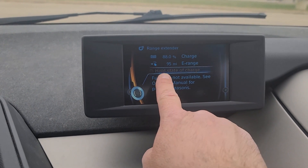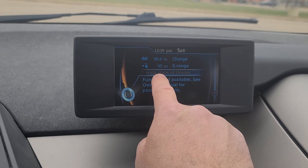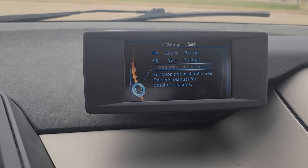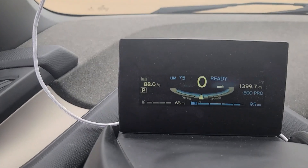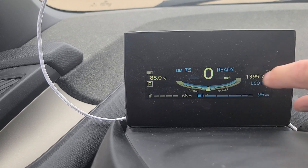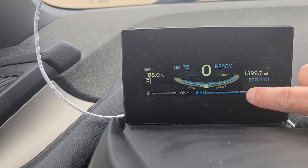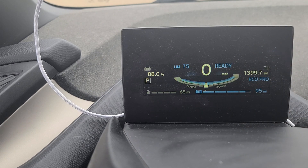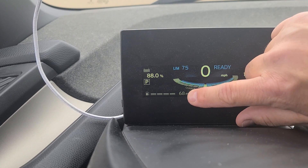When you click range extender, you'll see 'hold state of charge' — it's grayed out because my battery is above 75 percent. If I press the button and check the box, the gasoline engine would turn on. There's a little indicator that tells you when the gasoline engine comes on. Whenever I click hold state of charge, that little arrow will jump to wherever my battery percentage is, as long as it's below 75. It will go from gray to white to show it's being used.